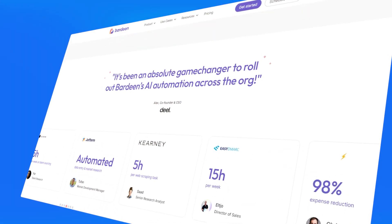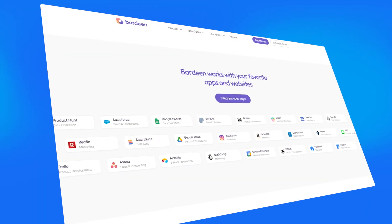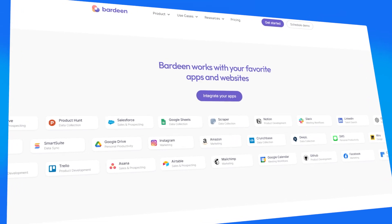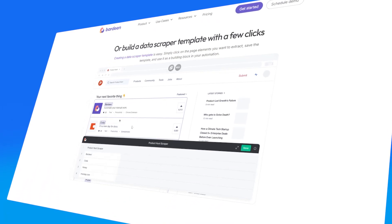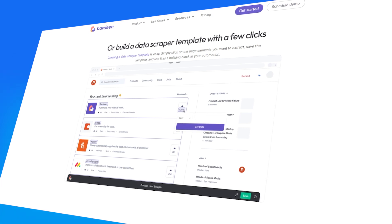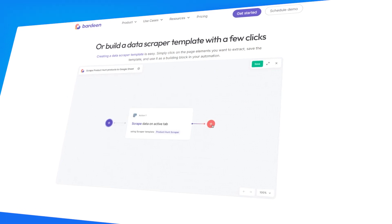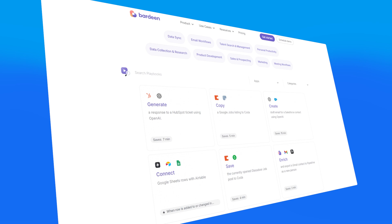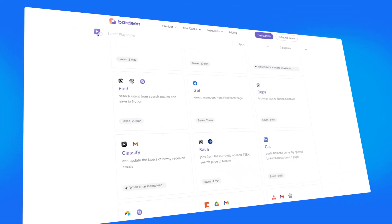The next tool on the list is Bargeen. The website is bargeen.ai. Bargeen is a browser extension that works on Chrome. It helps you automate tasks on top of websites — you install it on your browser and then automate tasks while browsing the web. You can connect it to various platforms and use AI to build automations. It can perform multi-step processes, navigate websites, and extract information based on what you need. You can create tasks yourself, start from a template, or use AI to help build automations, making it very easy to learn and use.